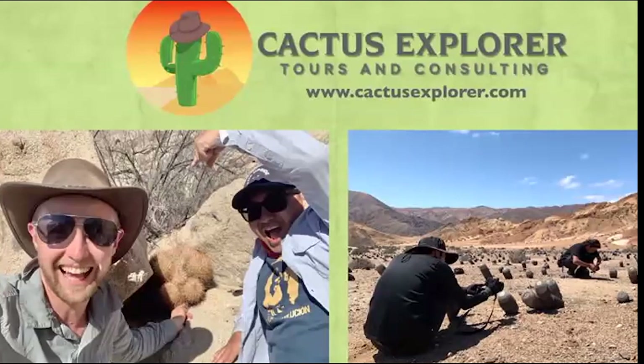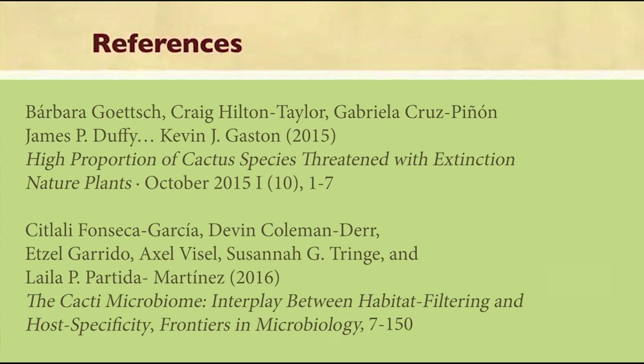For more information, you can find me at cactusexplorer.com, where my contact information is available. Thank you.